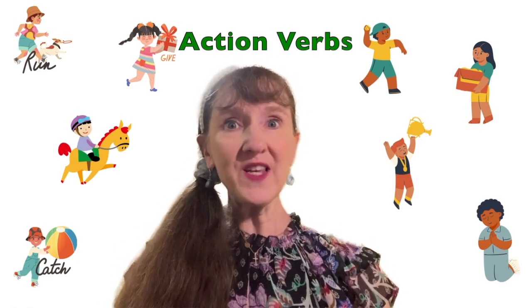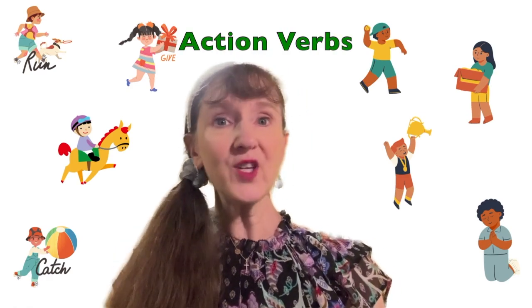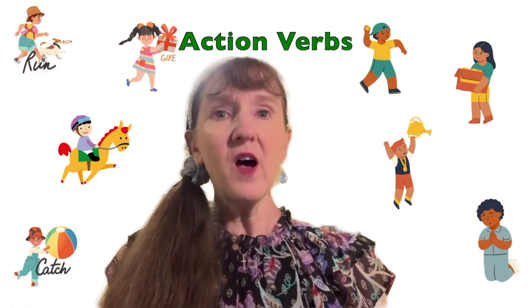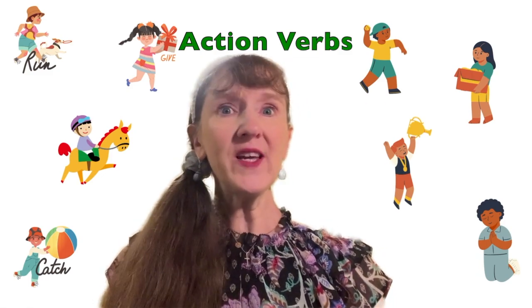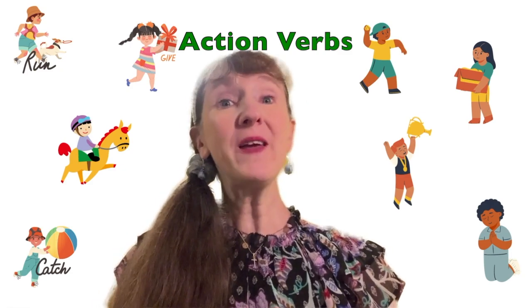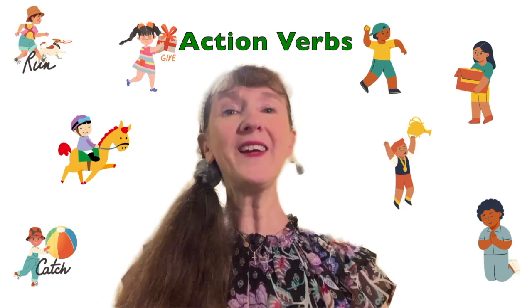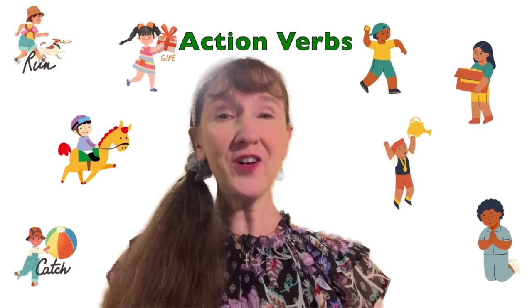Today we're going to learn about action verbs and how to read them. Action verbs are verbs that show movement of what a person or something is doing, such as playing, bouncing, skipping, hopping, smiling, stacking. There are so many and we're going to have so much fun learning them. Here we go.